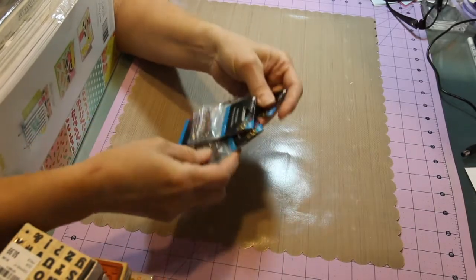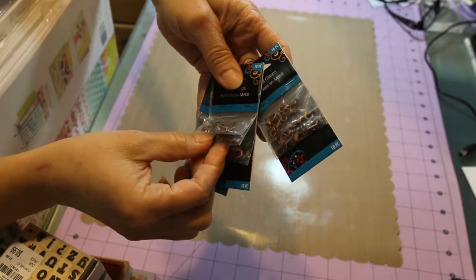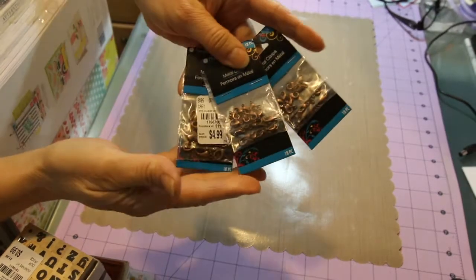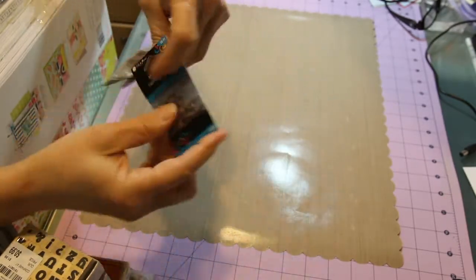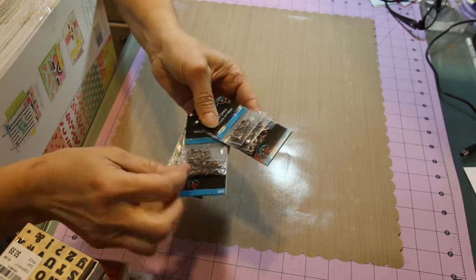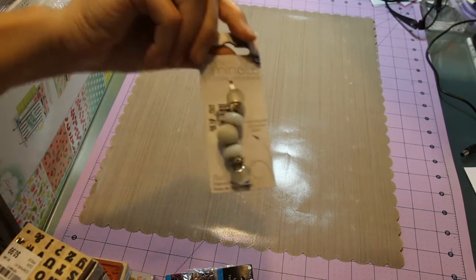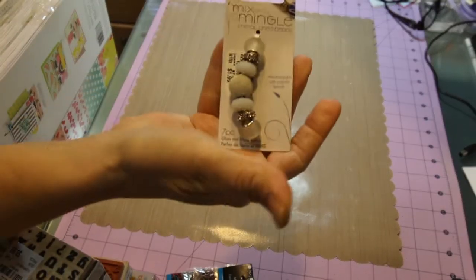I found these little hooks — metal clasps, like the lobster claw clasps. I thought these would be good for when I do a junk journal to hang little things off of it. It was a three-pack for $4.99, and each little package comes with three different sizes: small, medium, and large, with 18 pieces on each one. I also found these cute beads for $1.99.